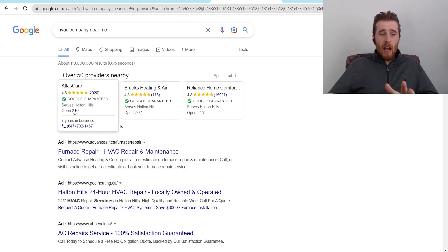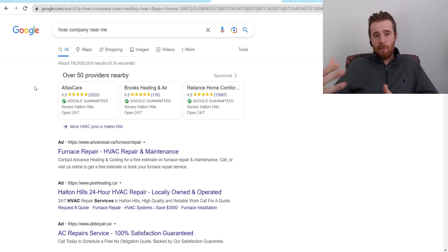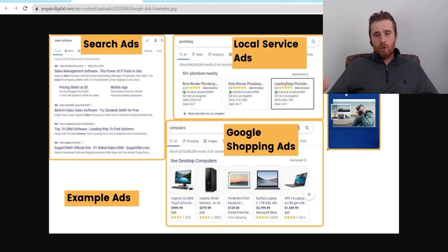Service ads allow people to either call the business or enter their information right away — they don't send you to a website. Display ads send you to a landing page or website, your choice. YouTube ads similarly go to a website or landing page, and I believe you can even set up lead capture via YouTube. Google Shopping ads generally take you to a website where you can buy or purchase the product. Local service ads I'm just not a big fan of because they're very limited.